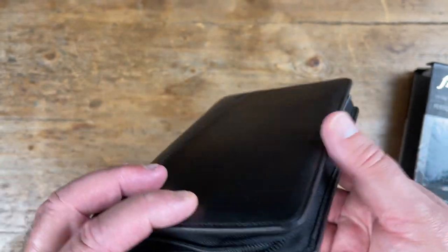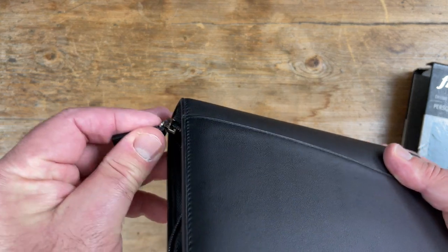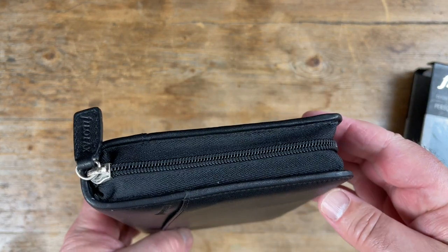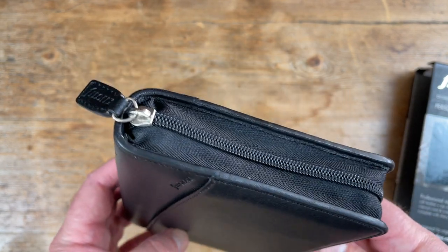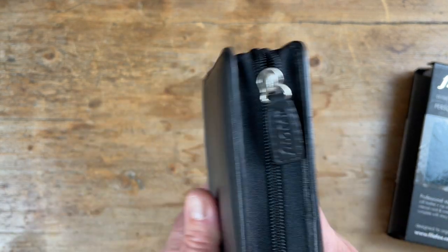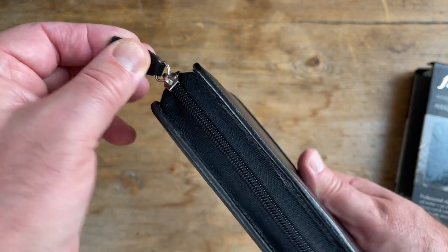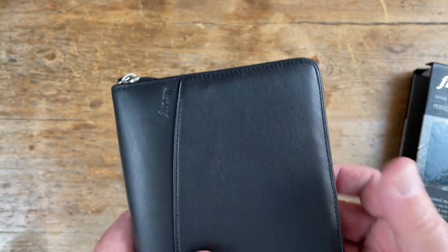That's not always the case with some binders. Some last an incredibly long time and are designed to do so — particularly the vintage, English-made binders of old. And some more fashion-orientated binders look a bit grubby and worn within not too long a time period. But this one stands the test of time.